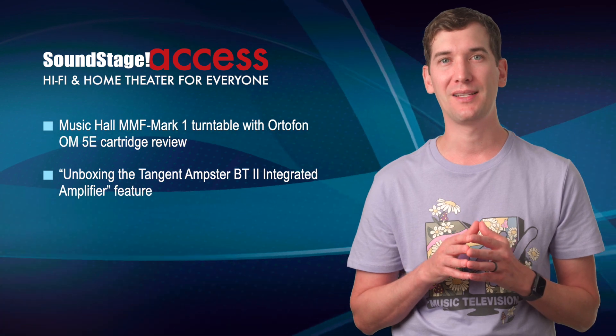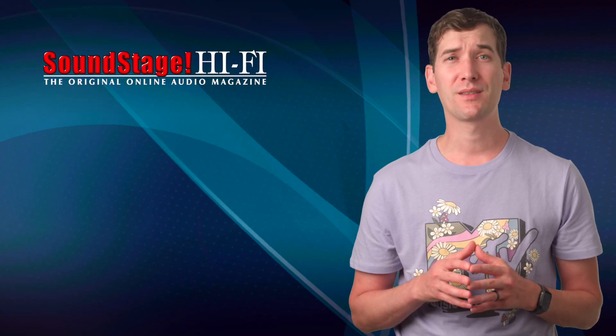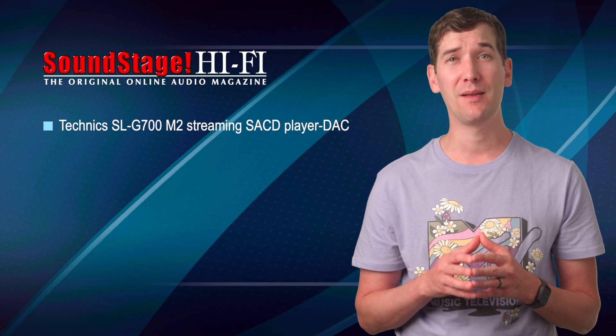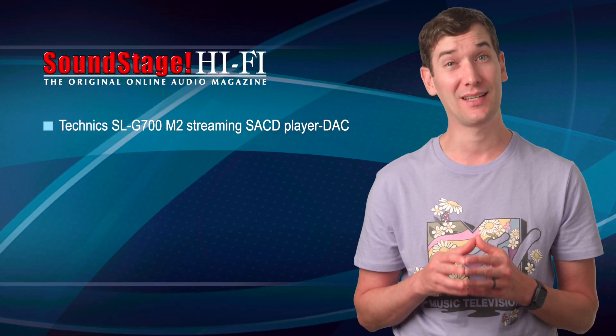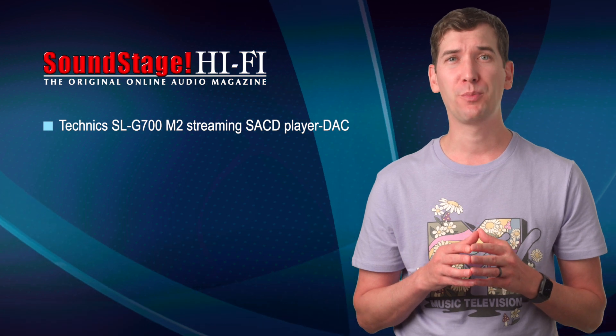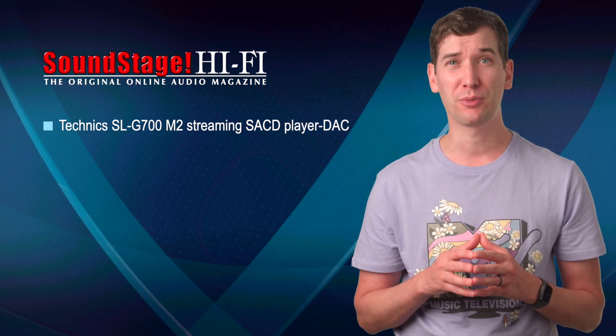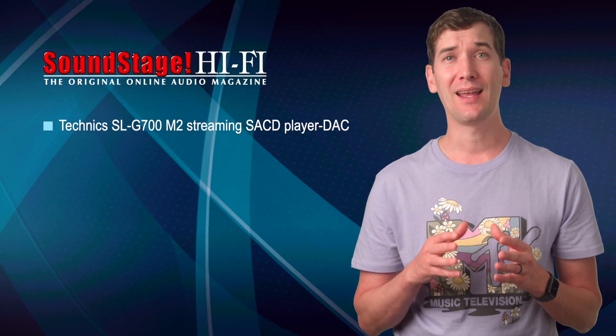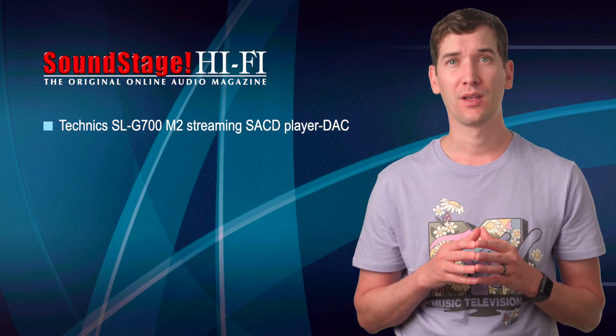Over on Soundstage Hi-Fi, we have a review of the Technics SL-G700 M2 streaming SA-CD player and DAC by Roger Cano. Roger praised this beautiful component's very reasonable price, wealth of useful features, fantastic build quality, and excellent audio performance.